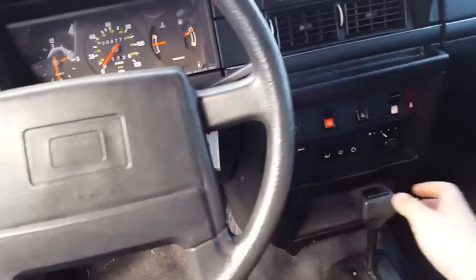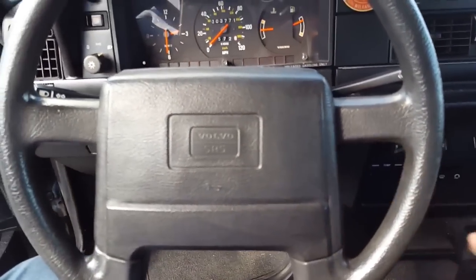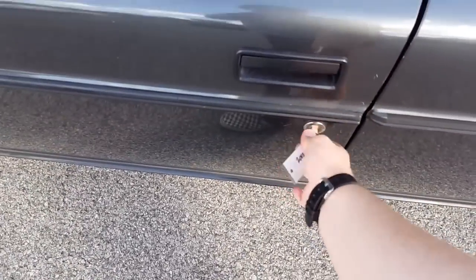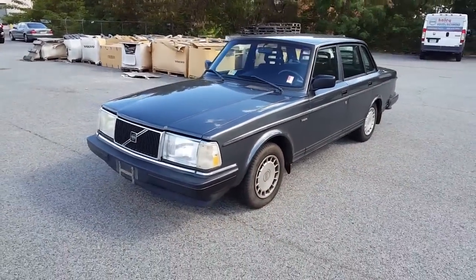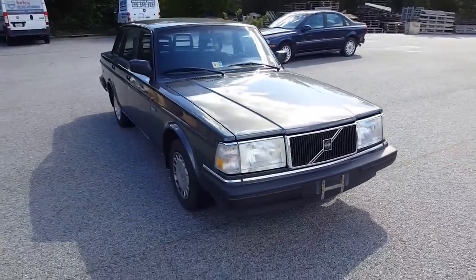I'll try to get a full tour of the vehicle — we are going to retail it and it will be going through the shop on Monday. But I just don't know when I'll be able to get a video of it, so I thought I'd get this now before I leave because this is just such a cool car. Anyway guys, thanks for watching — subscribe for more, and hopefully one day you'll see one of these in my driveway.